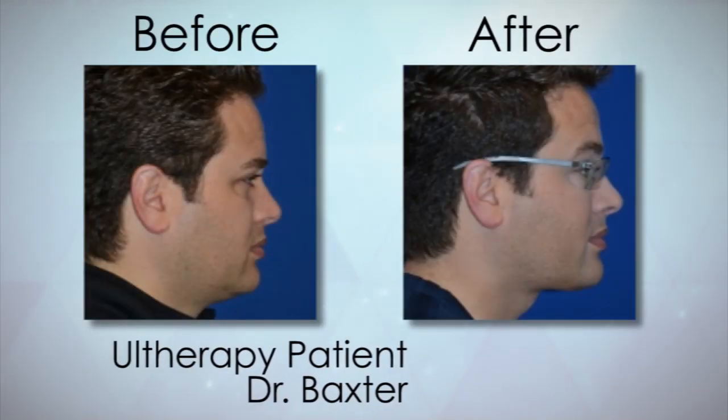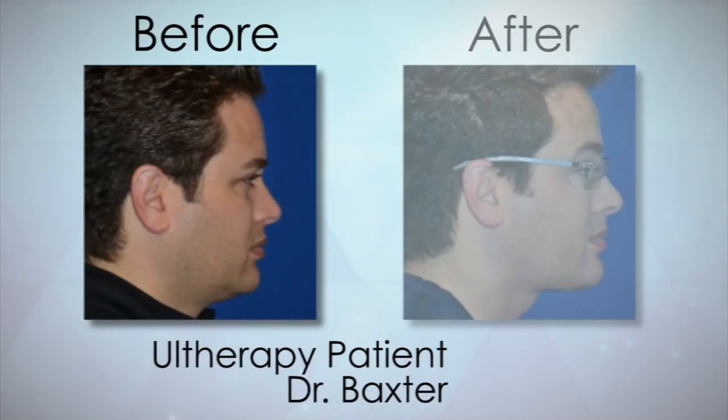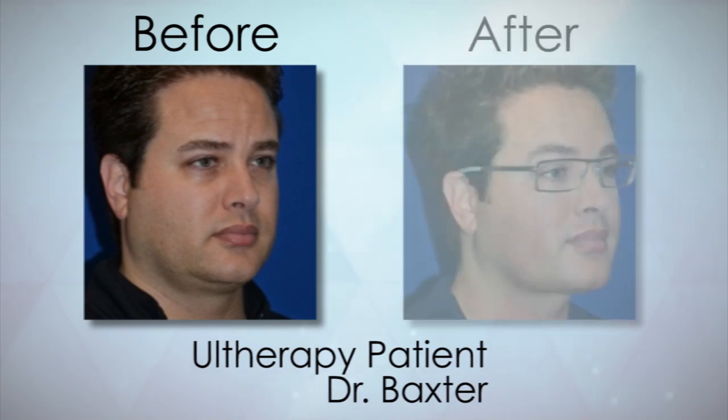With the new version of Ultherapy, it's been very consistent. Part of that also is how we select the patients for it. People in their 30s to mid-50s will get the best results with Ultherapy.